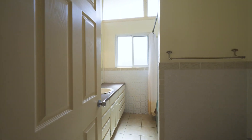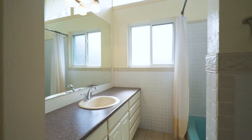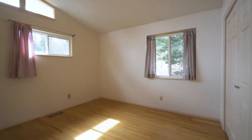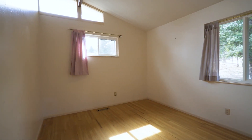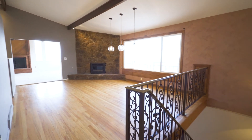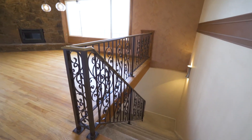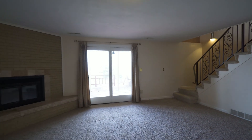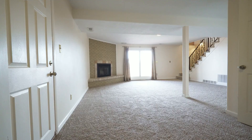You'll also find another bedroom and full-size bathroom on this level. The lower level is where you'll find another great living area with a third fireplace and walkout to the lower level deck.